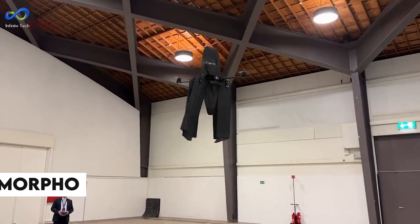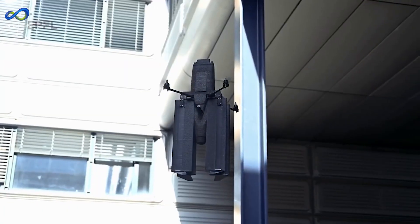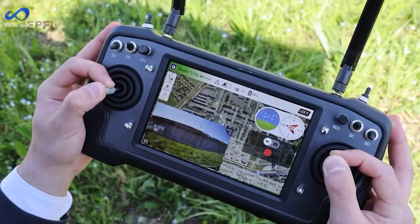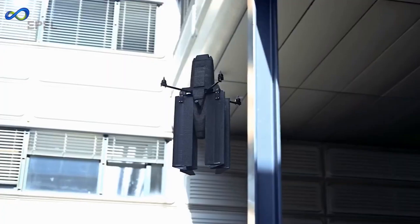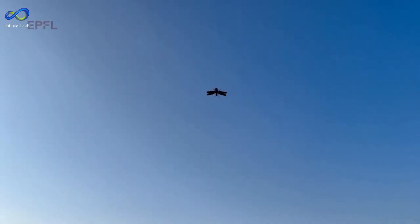Now, look at the Morpho. It might look like your average drone, but it's quite something. This one can switch into horizontal flight like a biplane when needed. And if it runs into some strong crosswinds, no sweat — its wings can adjust themselves to keep things steady. Once done with its job, it folds its wings back and calls it a day.